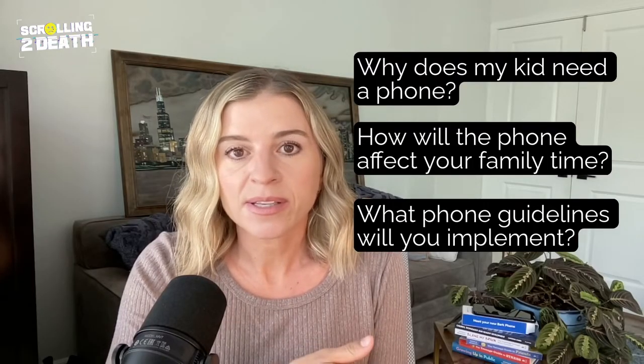In our experience speaking with several different therapists, psychotherapists, and experts in this field, once you give the phone it can be very difficult to take it back. So don't make this decision lightly.